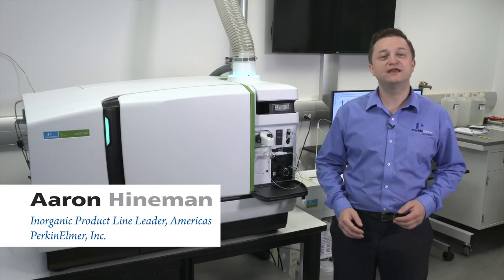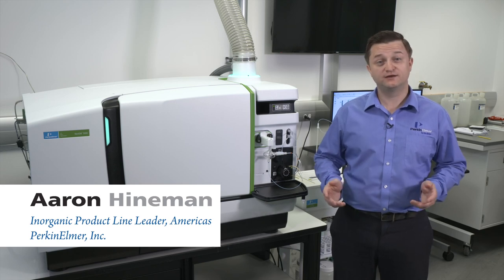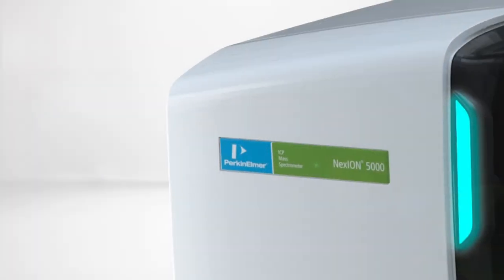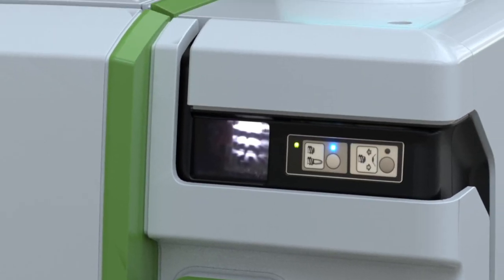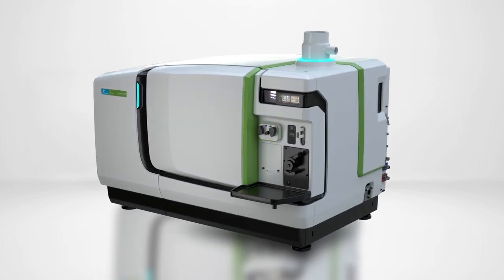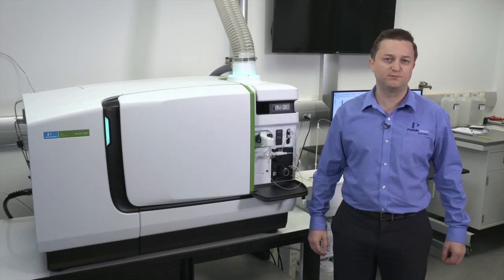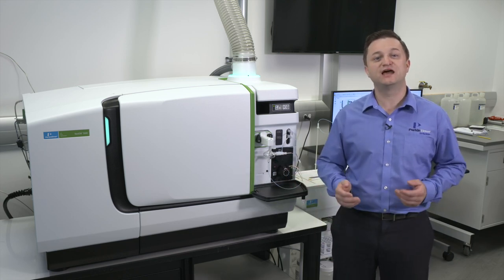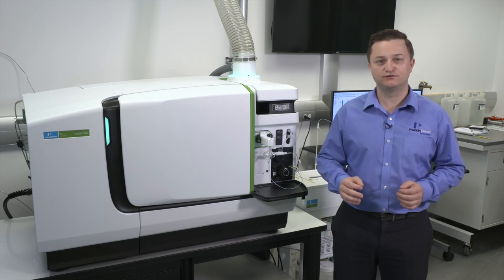Hello, my name is Aaron Heineman, the inorganic product line leader for PerkinElmer. I'm here today to introduce the new PerkinElmer Nexion 5000 multi-quadrupole inductively coupled plasma mass spectrometer. The Nexion 5000 multi-quadrupole ICP-MS is the industry's first four-quadrupole system, building off the very successful Nexion 2000 platform as a benchtop ICP-MS designed with high versatility, low maintenance, and ease of use in mind.